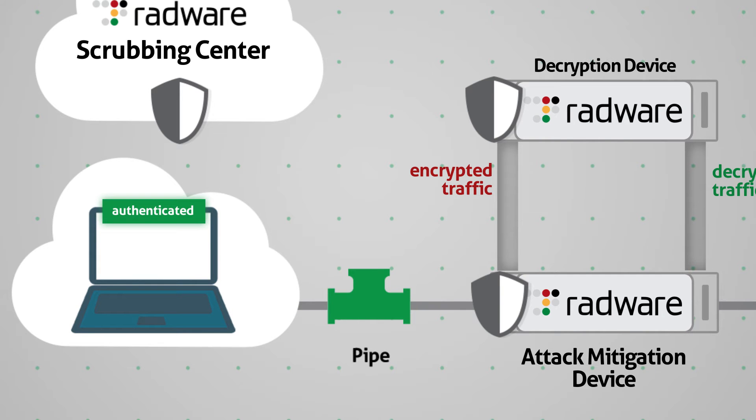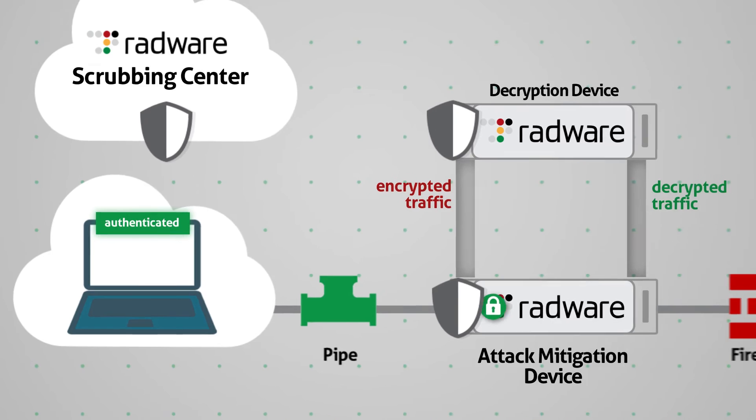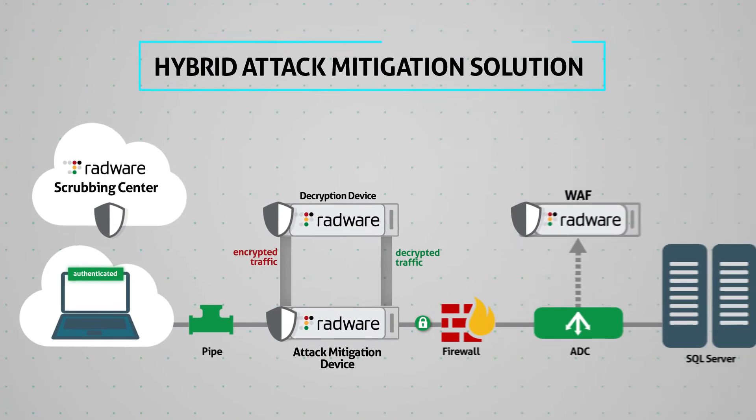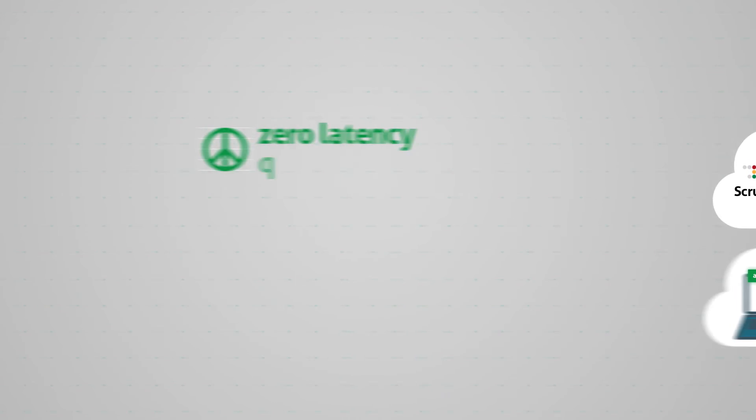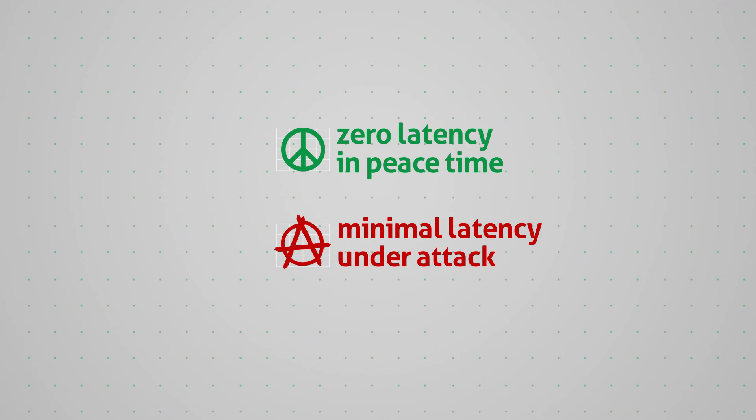If the user passes all the challenges and is authenticated, a new SSL or TLS session is created, which is allowed to reach the origin server directly. This unique deployment model introduces zero latency in peacetime and minimal latency under attack, only on suspicious traffic and limited to the first session per client.